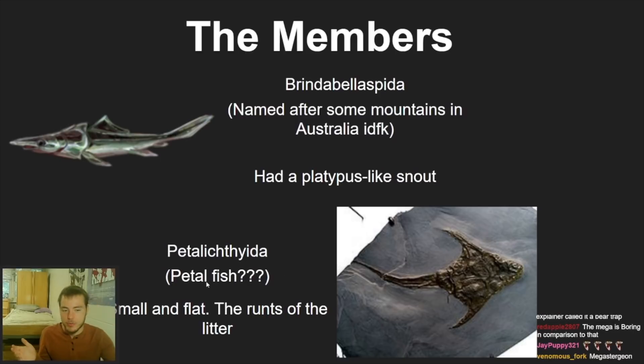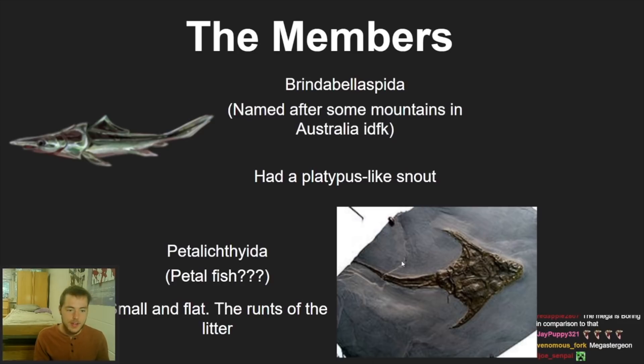Maybe someone in the YouTube comments or Twitch chat will know what Petalichthyida means. I know 'ichthy' is fish because of ichthyology. They're small and flat, so I consider them the runts of the litter of the placoderms — basically more like flounders than any of the cool guys in the class.